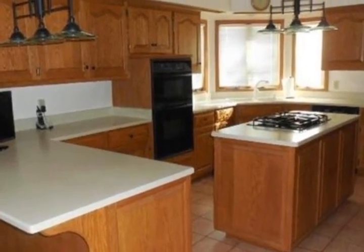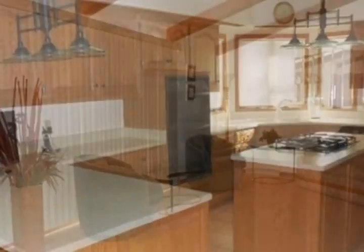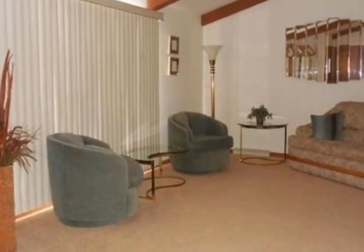Looking for more room? This home is perfect with a cook's dream kitchen featuring a snack bar, island, Corian countertops, pull-outs and pantry.